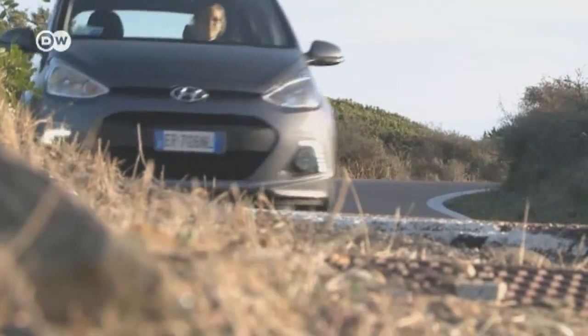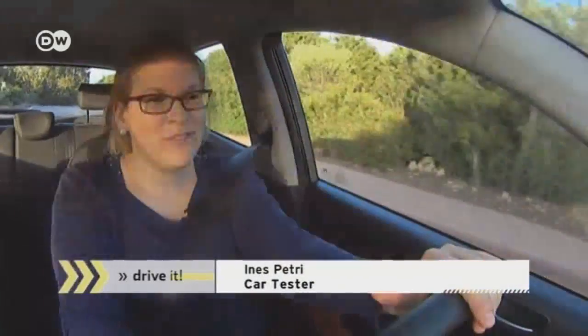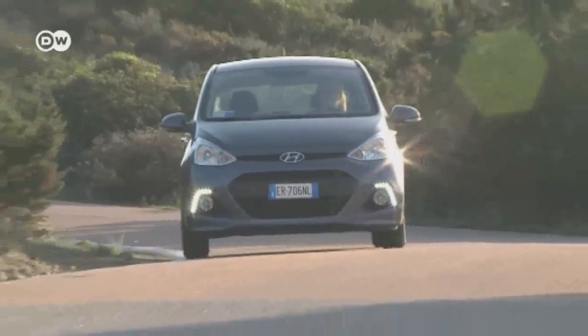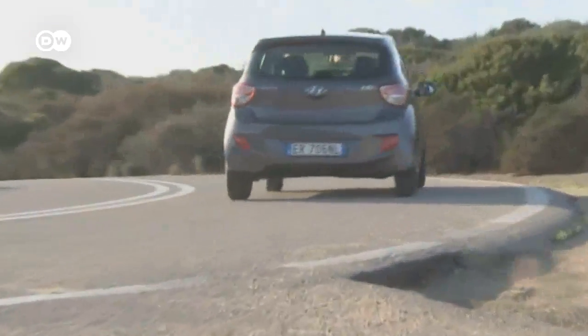So what's our car tester's overall judgment of the i10? Ines says the i10 has turned out really well and is an outstanding city car. The i10 will also be marketed in a dual-fuel gasoline-liquefied petroleum gas variant.